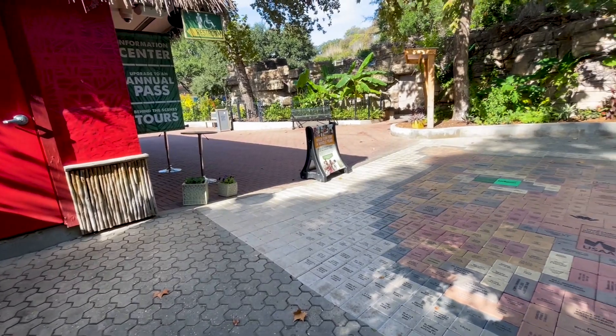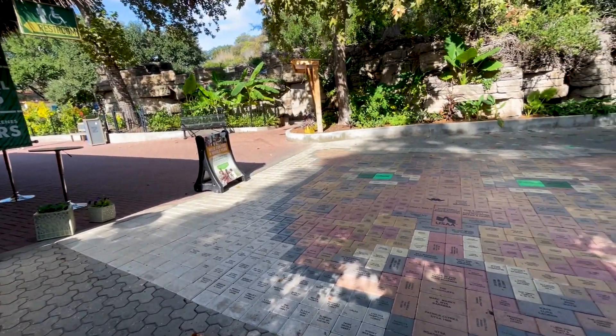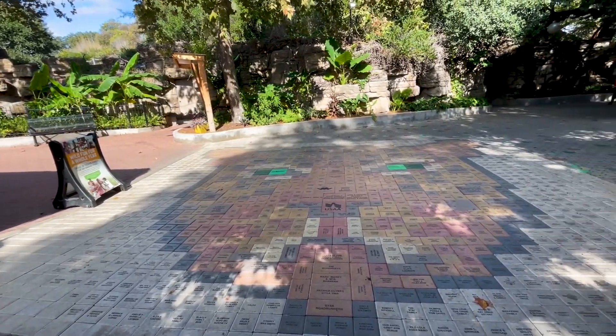Neotropica Pantera Walk was done 100% because of donors that have contributed to the zoo and to this project. This project features a giant jaguar face made up of bricks with engraved names of people that donated to this project.